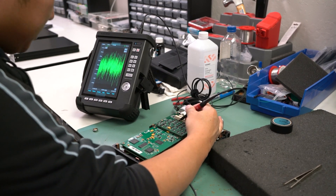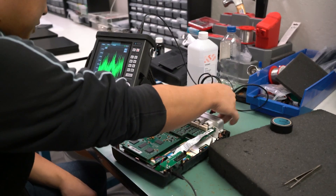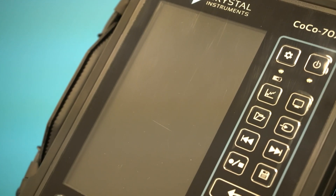All Crystal Instruments products are calibrated with a dedicated calibration tool. The calibration results are NIST traceable. All products are thoroughly tested with dedicated automated software before shipping out.